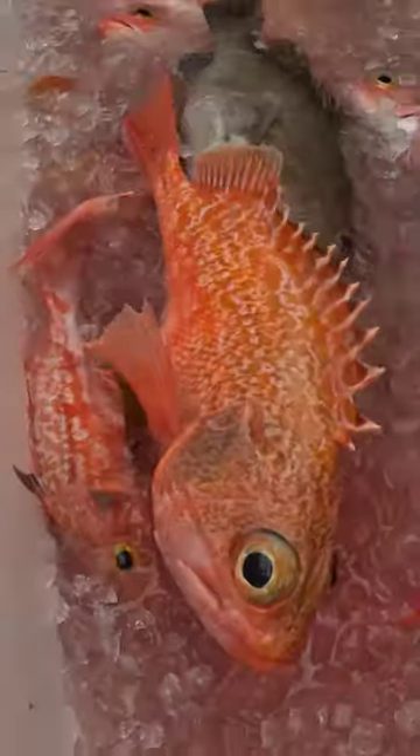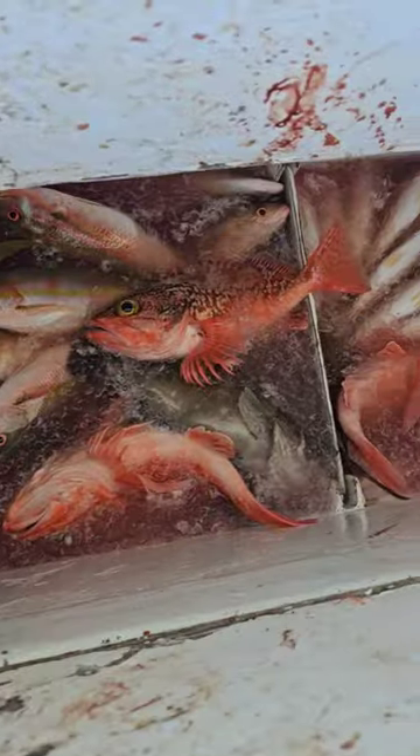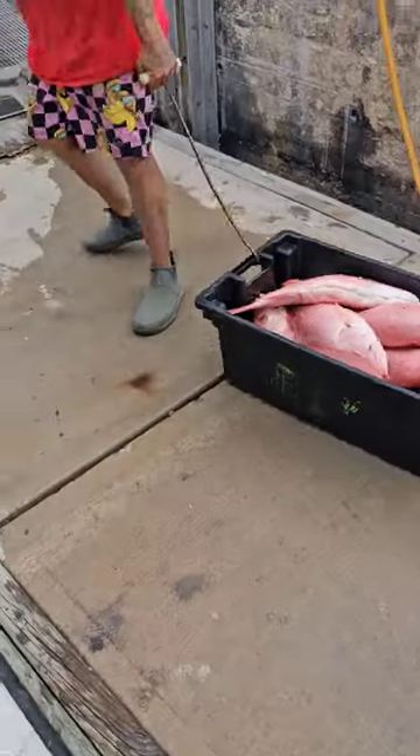You can check these out at KeyesFreshSeafood.com. The market that we're fishing with right now catches, sells, and ships their own seafood. Check them out.